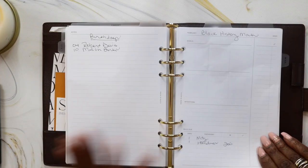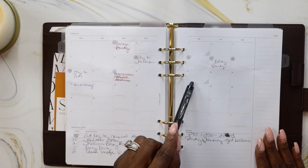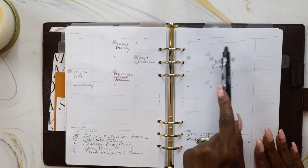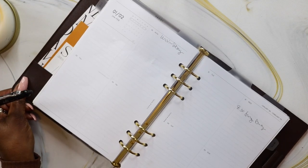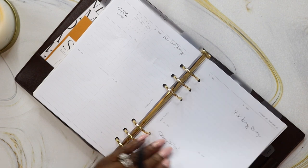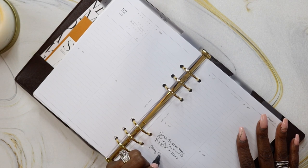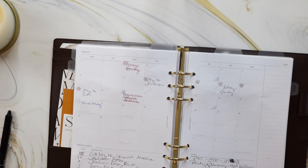I put all of my pay dates on my monthly spread. So in February, I get paid on the 3rd and the 17th, and I use these little corner stickers to indicate my pay dates. The next day is when I schedule to pay my bills, so on Saturday the 4th and Saturday the 17th I mark that I need to pay bills. That way I have it on my calendar and on my task list to pay bills when I get paid every two weeks.